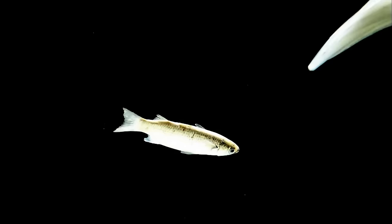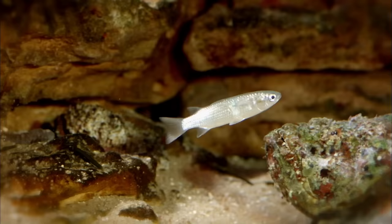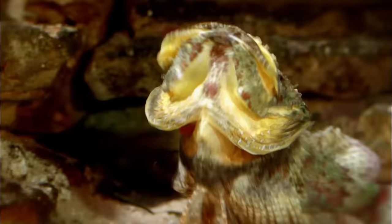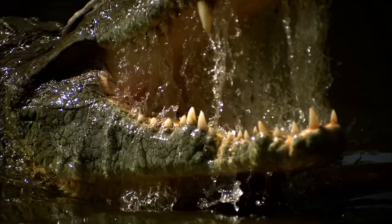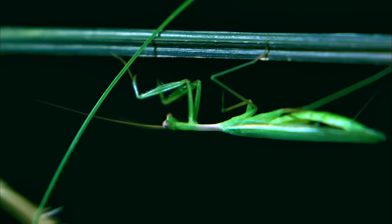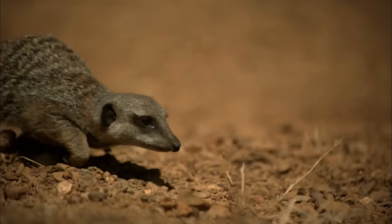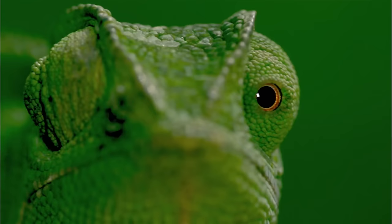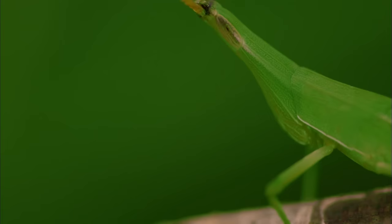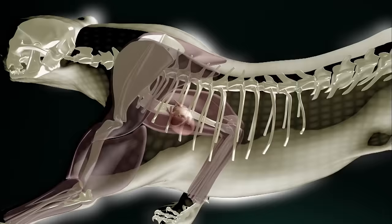In the wild, speed is an asset. Hunters use it to ambush, others in silent attack. The fastest animals on the planet use speed to kill. High-speed cameras and a detailed study of anatomy reveal how they do it.